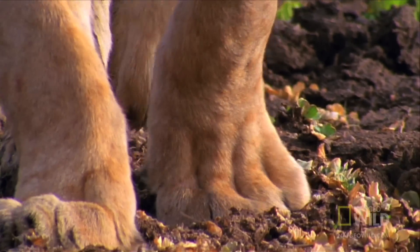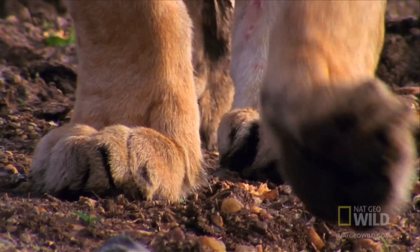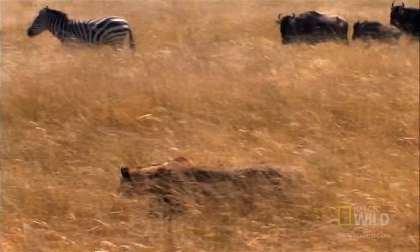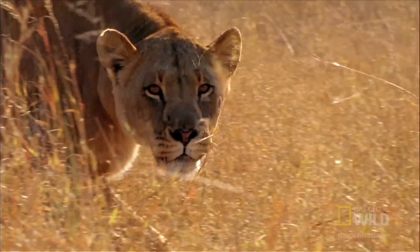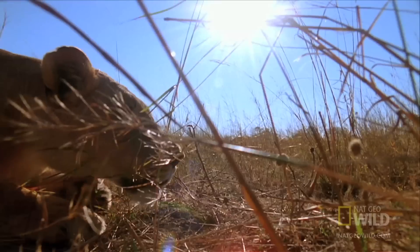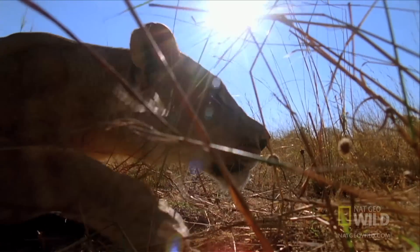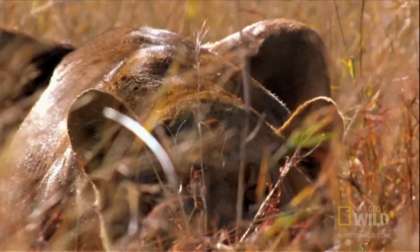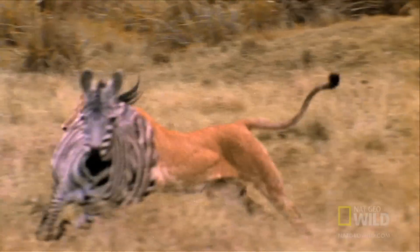A lion's claws are like razors, sharp and retractable. Keeping them retracted protects the claws for when they are most needed. As with all cats, the lion's claws play a key role in bringing down prey.